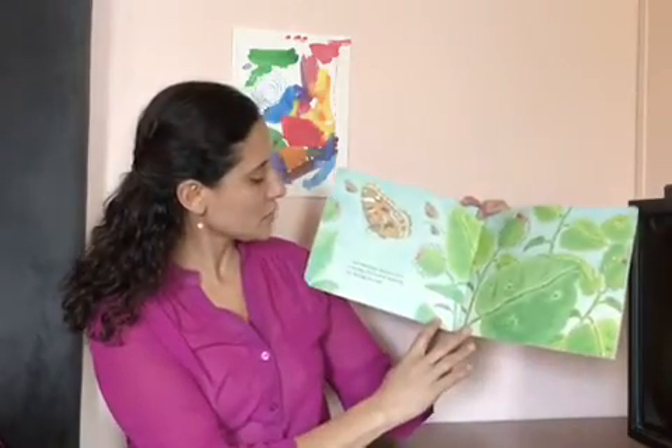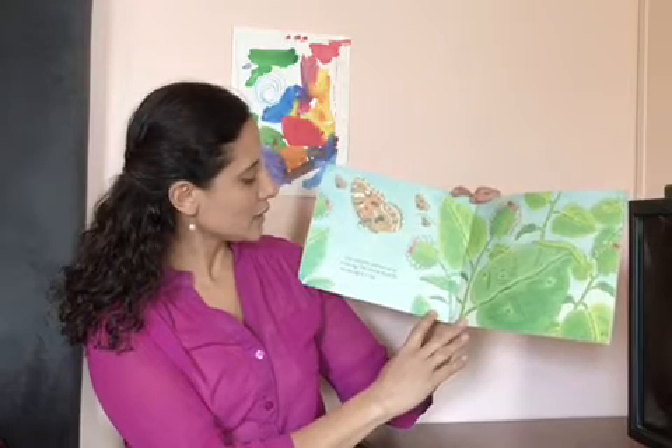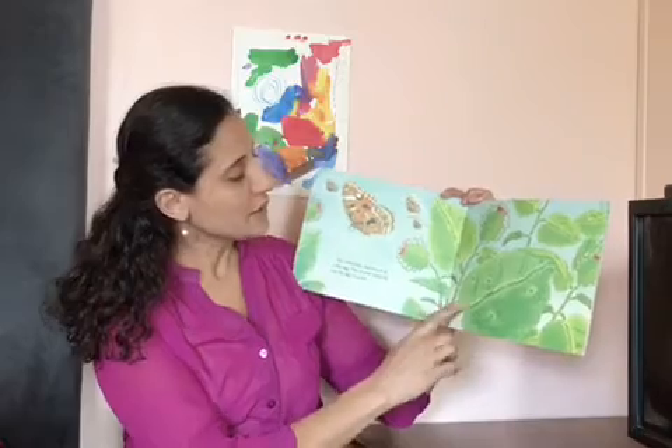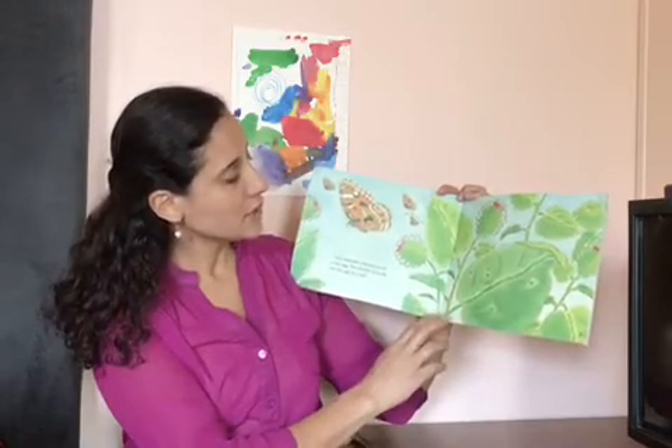Our caterpillar started out as a tiny egg. The mother butterfly laid the egg on a leaf. A butterfly is an insect. The egg is tiny — it is the size of a pinhead.